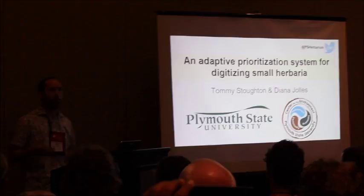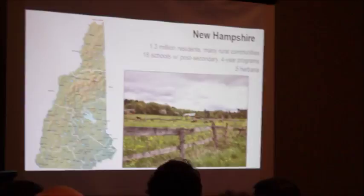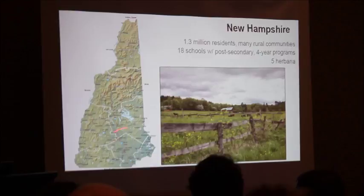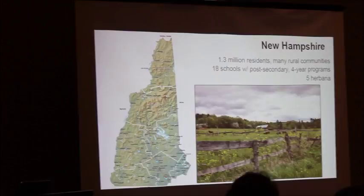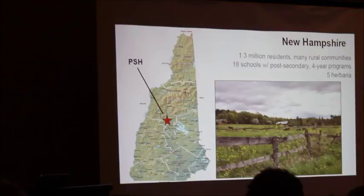First, I'm going to tell you a little bit about New Hampshire. For those of you that don't know, it's fairly underpopulated. There's a little over a million residents in the state, mostly concentrated near the coast, but otherwise largely dispersed in fairly rural communities, especially north of the White Mountains. There are five herbaria in the state, including the recently indexed PSH, or Plymouth State Herbarium. Unfortunately, that number has very recently been reduced to four, as Keene State College will be donating their herbarium to University of New Hampshire, and not us.